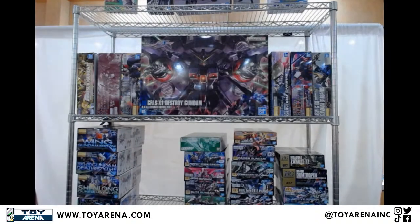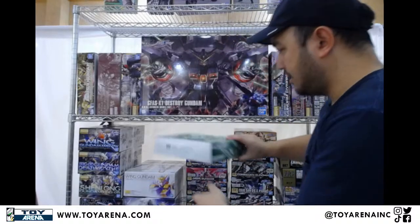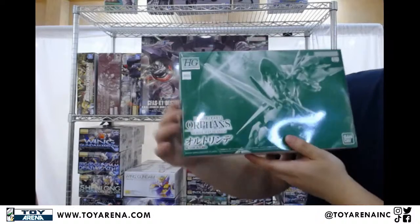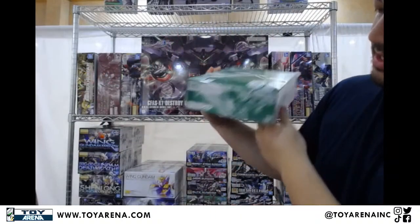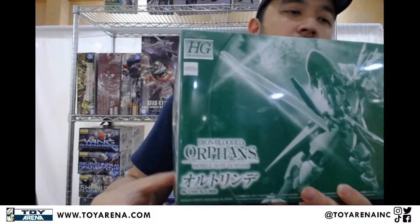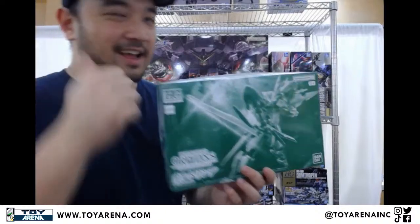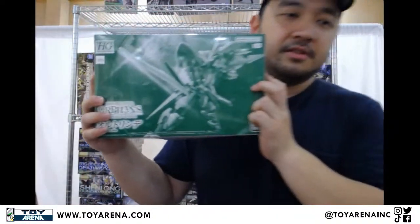We have one more P-Bandai kit — this one's a high-grade from Iron-Blooded Orphans. This one is not in the main series; it's a Mobile Suit Variant from a manga, I believe. It's the Ortlinde. It's in the same branch family as the Quarant — the Sigurd, or the Sigrind, basically.